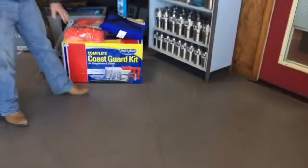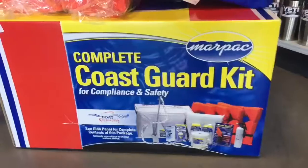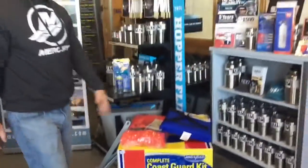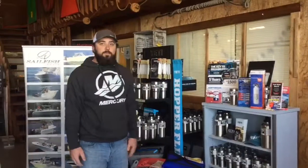Here at Adventure Marina, we sell a full Coast Guard kit ready to go. It's got everything you need in there — rope, anchor, life jackets, horn, flares, fire extinguisher, the whole thing. Everything you're going to need is right there in that package and we sell them here at Adventure Marina.